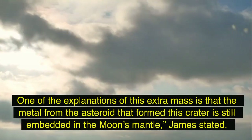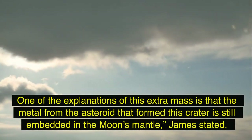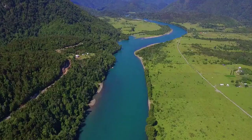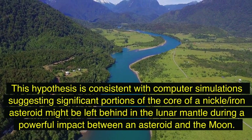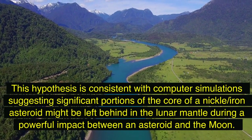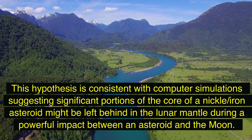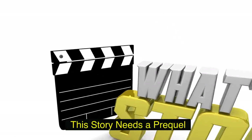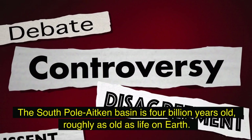One explanation for this extra mass is that the metal from the asteroid that formed this crater is still embedded in the moon's mantle. James stated this hypothesis is consistent with computer simulations suggesting significant portions of the core of a nickel-iron asteroid might be left behind in the lunar mantle during a powerful impact between an asteroid and the moon.